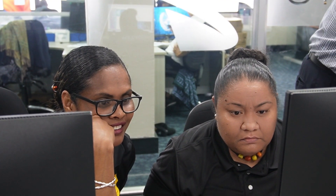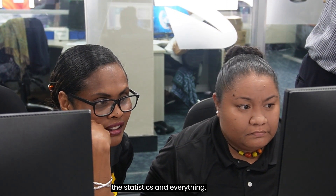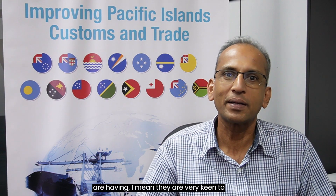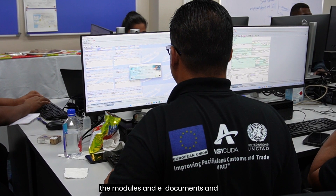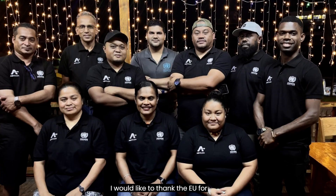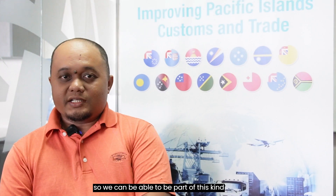The statistics and profiling features are especially new for customs officers, so they are very keen to learn and getting familiar with the modules, e-documents, and the latest technology. I would like to thank the EU for sponsoring this, so we are able to be part of this kind of training.